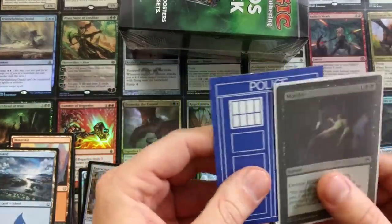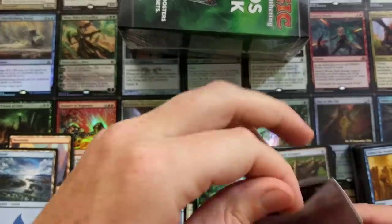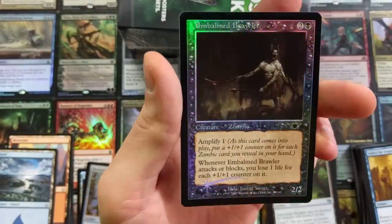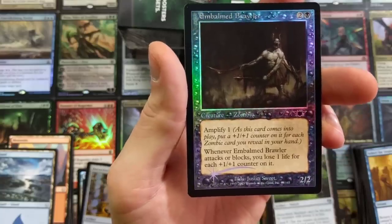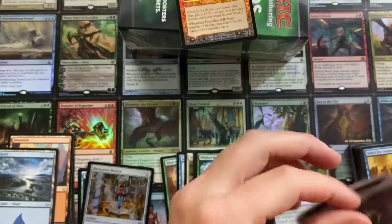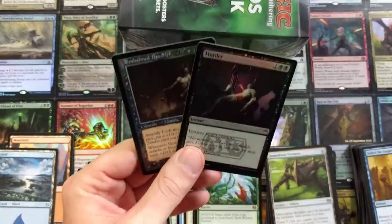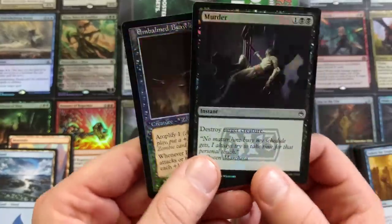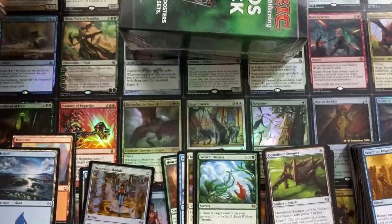Foil murder, baby! You guys know I love my murder. Let's see how shiny we can get that on camera. We got the foil. Also inside: an Embalmed Brawler foil with Amplify — whenever Embalmed Brawler attacks or blocks, you lose one life or put a +1/+1 counter on it. Love my older foils — that is really, really cool. Mason, my dude, thank you very much. And we got the Foil Murder. Can't go wrong with murder. Destroy target creature. Gorgeous to look at.